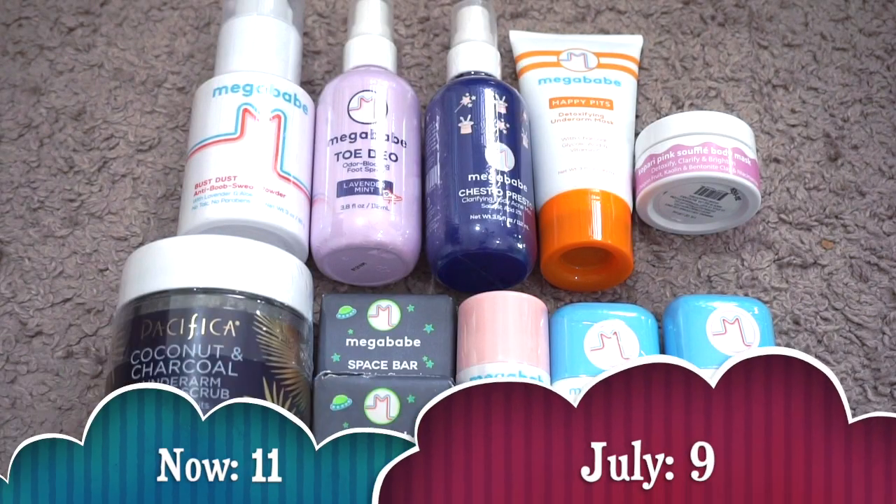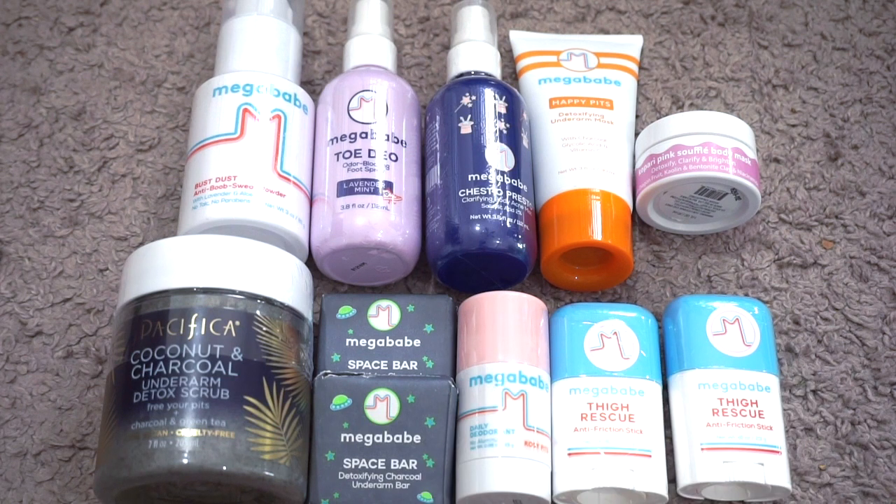For random body products I currently have 11. In July I had nine, so my numbers went up. I got another freebie of the Megababe Space Bar Underarm Bar and the Megababe Bust Dust finally restocked — I haven't used any of the Megababe things yet. I'm planning to do a review this spring and summer. I'm currently trying the Kopari body mask but the whole concept feels a bit odd to me, so I'm going to use it up. As I try these, if they don't work I'll pass them on, but I really hope I can make them work. I've got to do it this year.